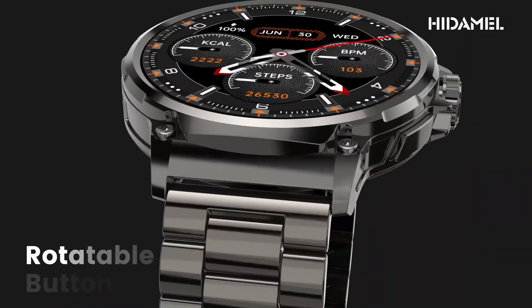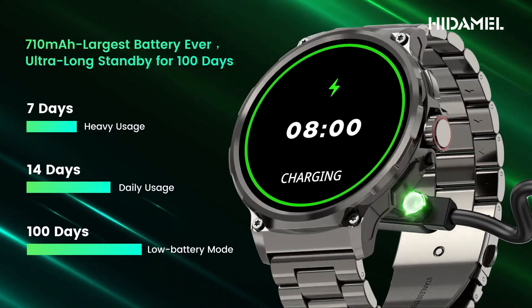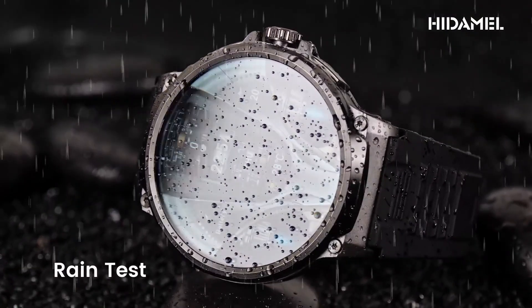Whether you're a fitness fanatic, a busy professional, or someone who simply loves the convenience of a smartwatch, we've got you covered. Join us as we explore each watch's unique strengths, highlighting their standout features and practical functionalities.